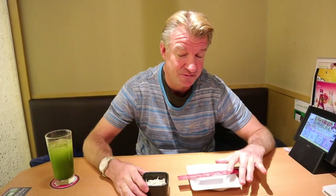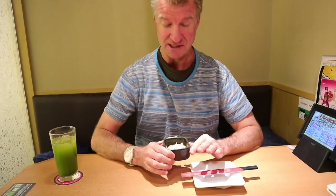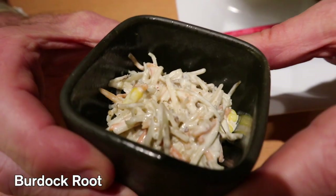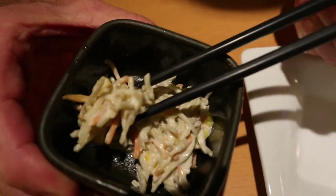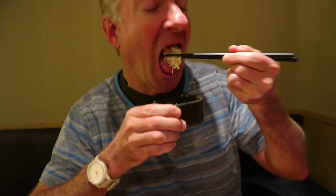So when you come to one of these Japanese Izakaya restaurants, typically otoshi comes first, and this is what's included in the table charge. It's generally like a couple bucks — it's very fair. This looks like a burdock root in corn, like a burdock root salad. I love this stuff. Mmm, that's a hearty salad. It's got mayonnaise in it.